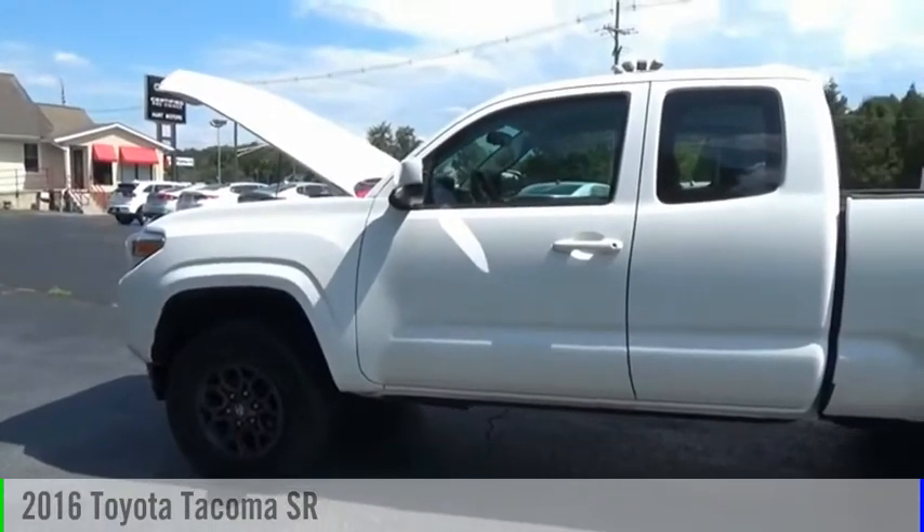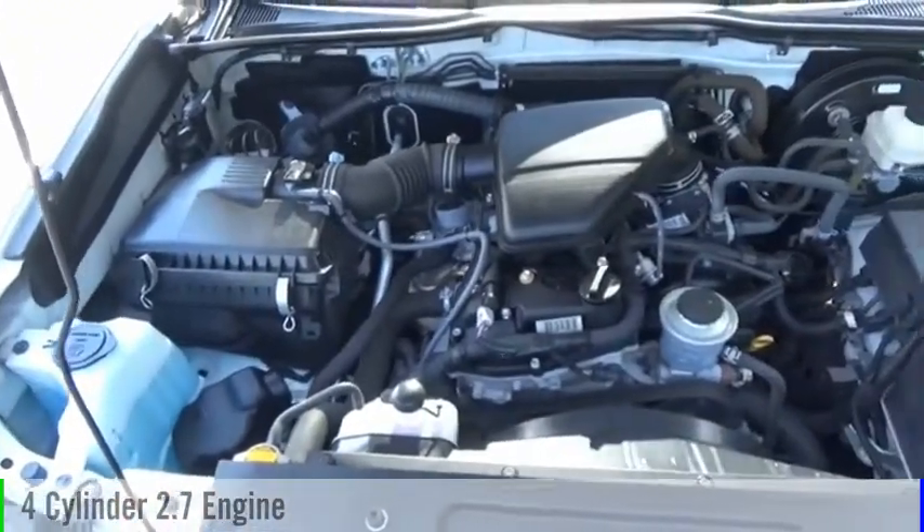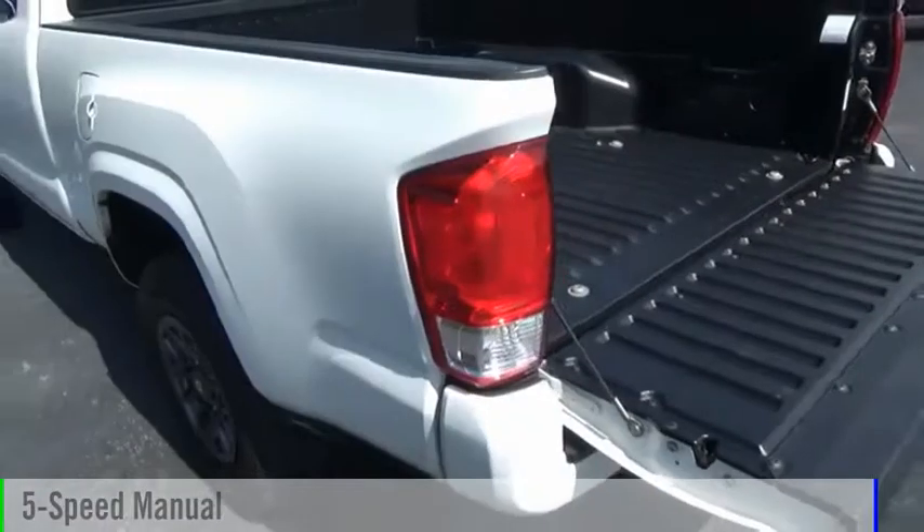Come test drive the 2016 Tacoma. This vehicle is powered by a four-wheel drive, four-cylinder, 2.7-liter engine, and comes with a five-speed manual transmission.